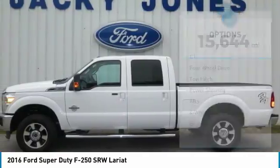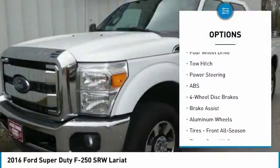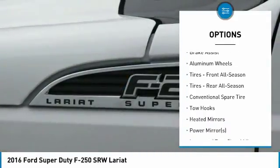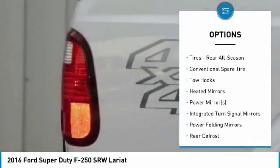Here are some of this vehicle's great options: tow hitch, keyless entry, anti-lock braking system, power passenger seat, steering wheel audio controls, and Bluetooth.